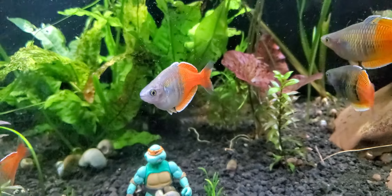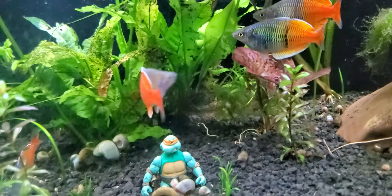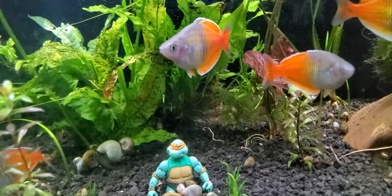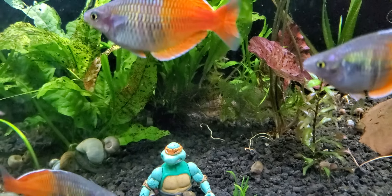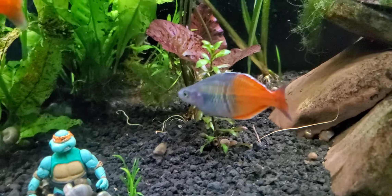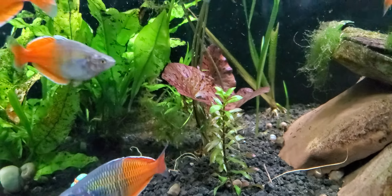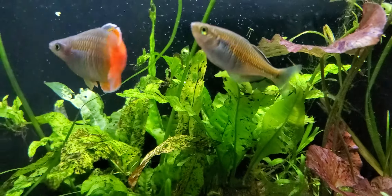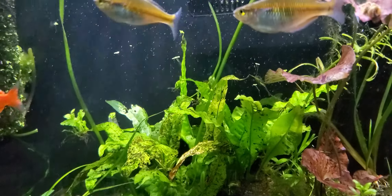I love these bozmani cichlids, they're so cool. I'm very happy that I got them. I've had them for about eight months now with no issues — they've been pretty healthy. Haven't really seen anything happen, haven't lost any of them.